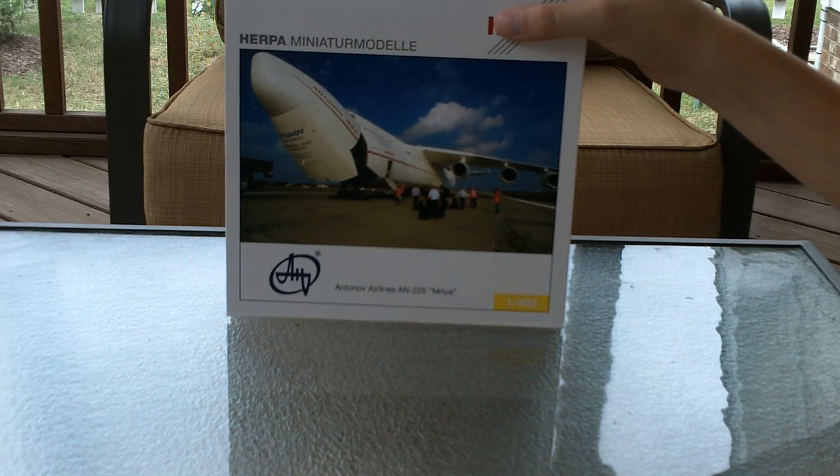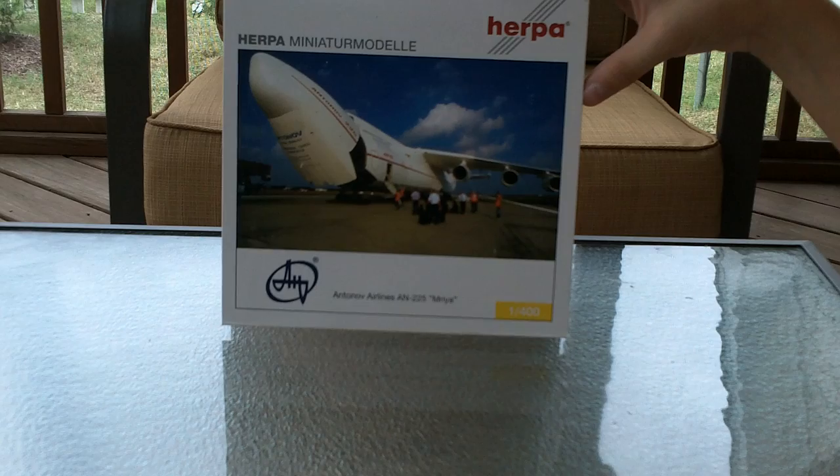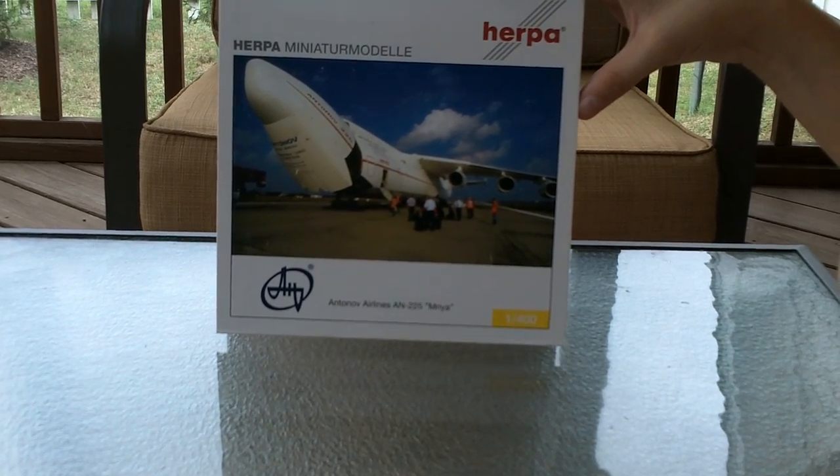Alright, this is our Craft Collector here. They're doing a very special unboxing of my Herpa 1:400 scale Antonov 225 Mriya.